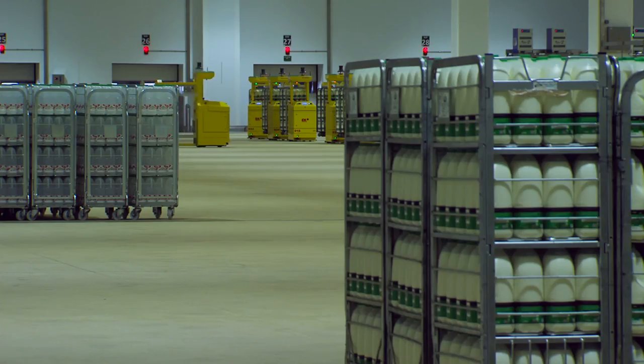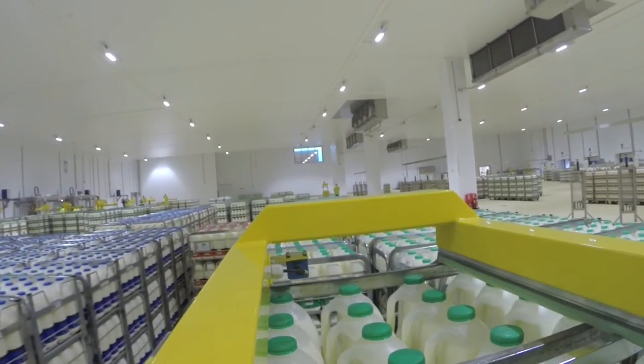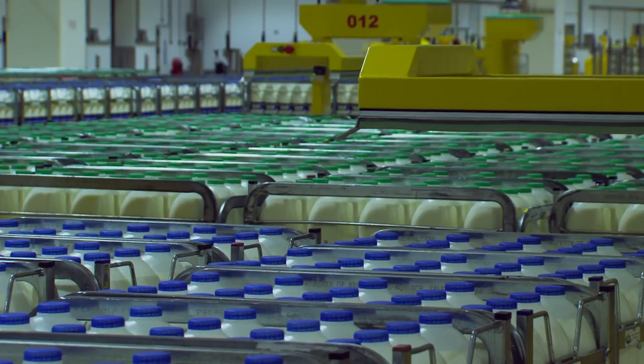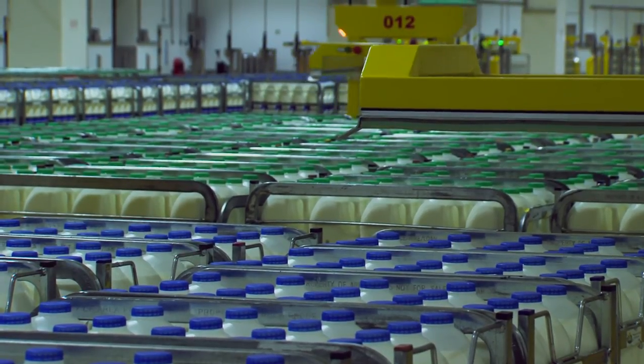This could be to a loading bay, if the order is for immediate dispatch to store; to a holding area, if it is to be dispatched later in the day; or to the voice picking area, if customers do not want full tets or have mixed product orders.